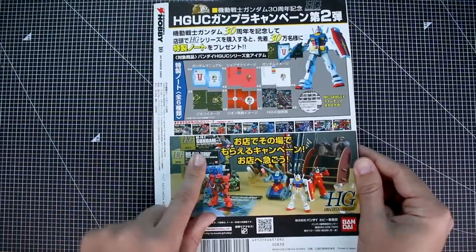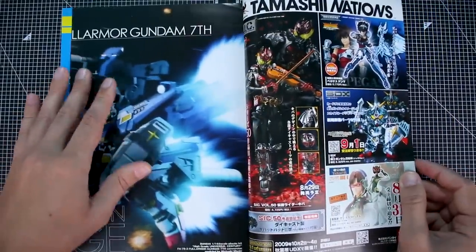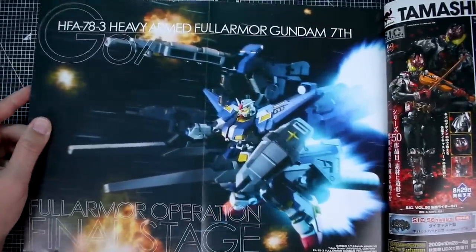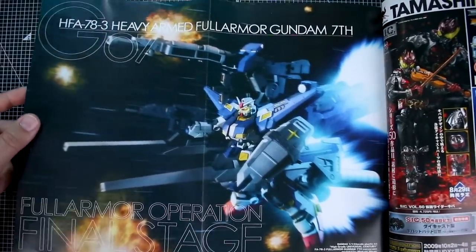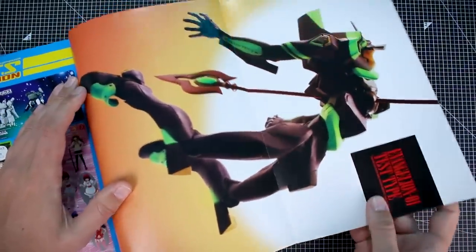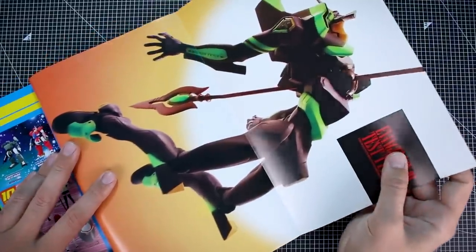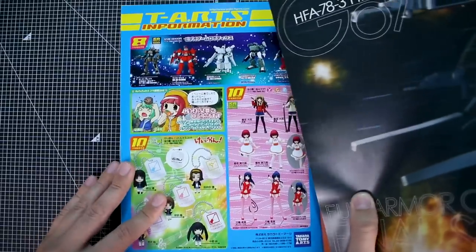On the back, there's some stuff celebrating the 30th anniversary. Even though this came out in 2009 which was the 30th anniversary year, I don't think there's really too much in here about that. We've got this really awesome fold-out poster for the heavy armed full armor Gundam 7th — Final Stage. On the back side there's the Evangelion Unit 1 test type, which is also super cool. It would be a hard time choosing which one to put on your wall.